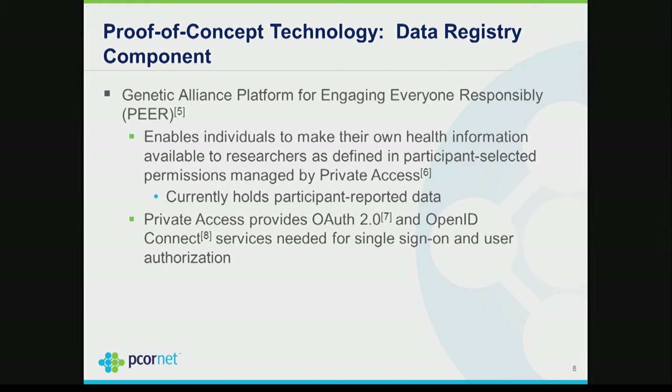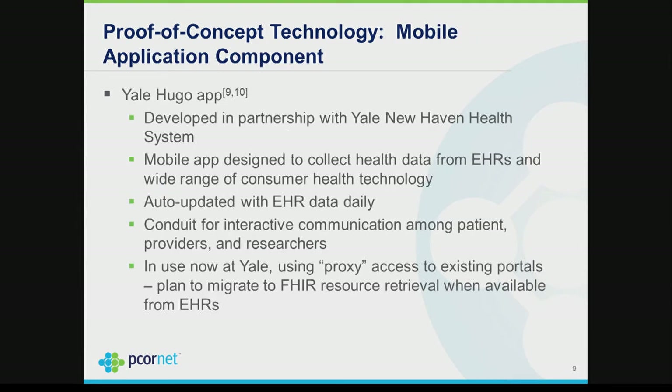Genetic Alliance is partnered with a company called Private Access, which allows individuals to define rules — for example, 'my data can be used for breast cancer research at USC' or 'by any researcher for any purpose.' They can define these rules at a very granular level and change them at any time. Participants find that extremely attractive. Private Access also provides OAuth 2.0 services and OpenID Connect services.